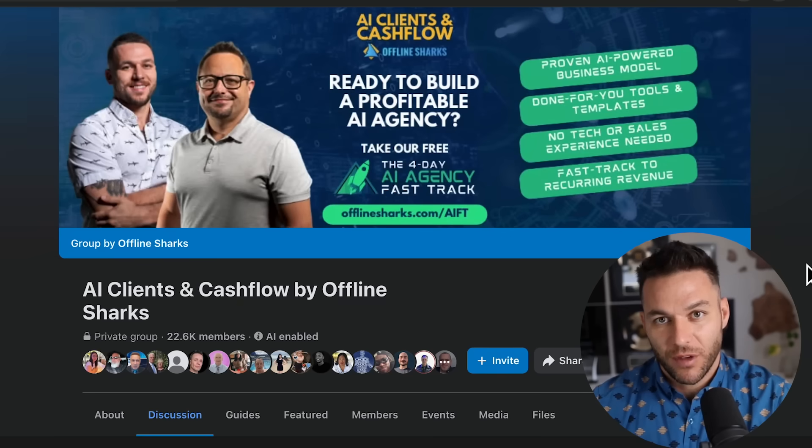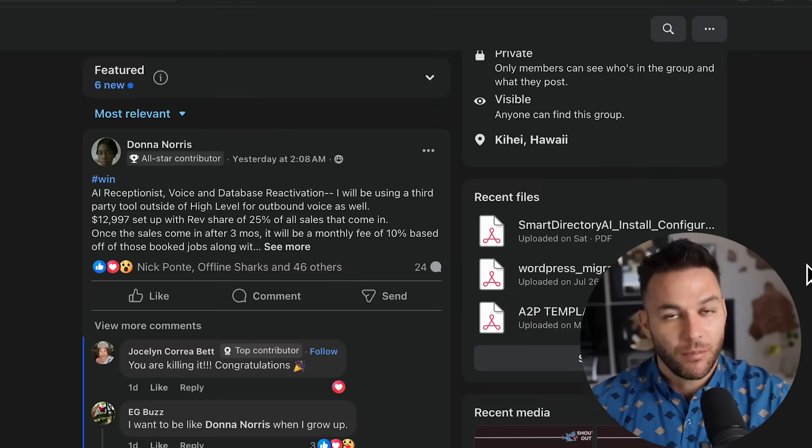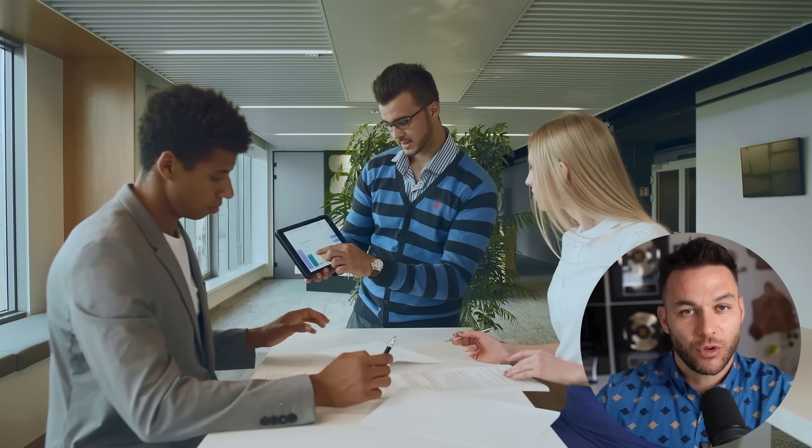Join my free community with over 22,000 other AI agency owners who are all building businesses just like this — link is in the comments and description. Thanks for watching. Drop a comment below and let me know what you think about Conductor. Are you going to try this out? What kind of projects would you build with it? The real Nick reads every comment, so let him know. See you in the next one.